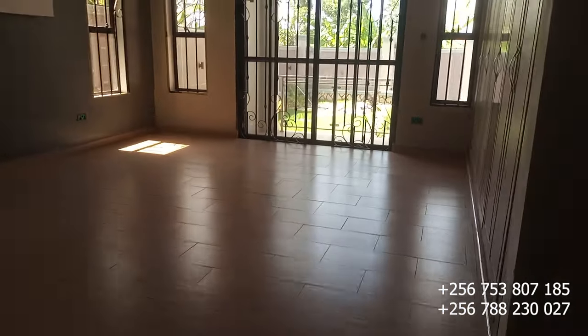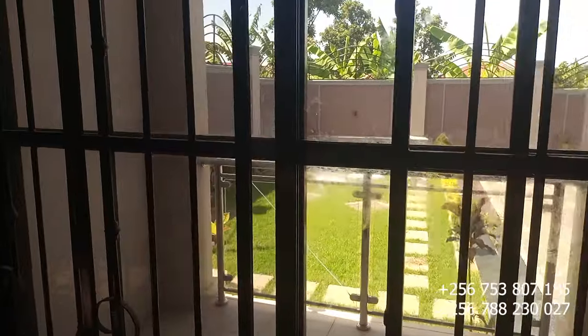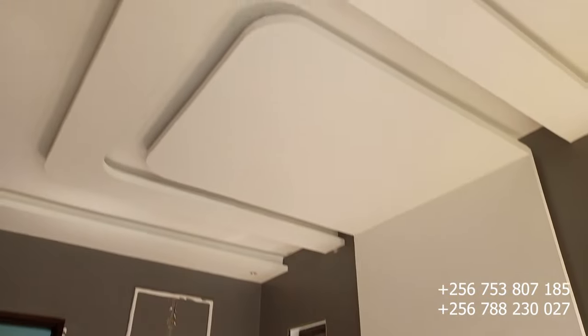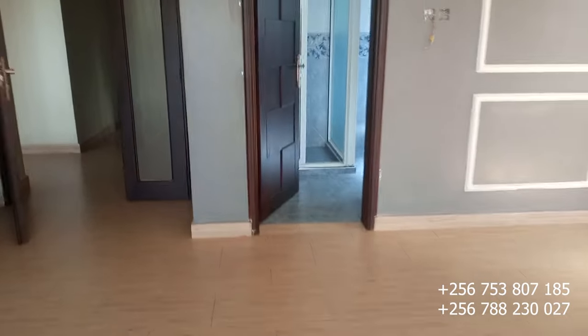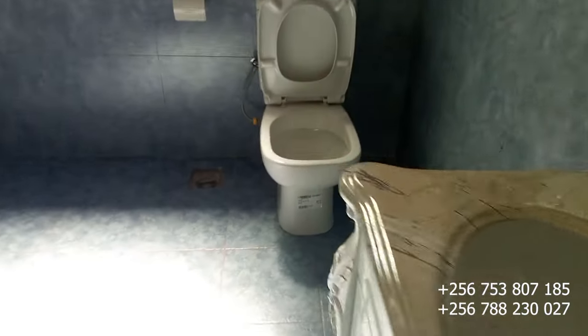The third bedroom is the master bedroom, right here on my left — sorry, my right. This is the master bedroom, very spacious, and this is the view from here. The gypsum ceiling is intact, and on this side is the toilet and bathroom of the master bedroom. Let's check it out — wow, yes, this is the toilet.